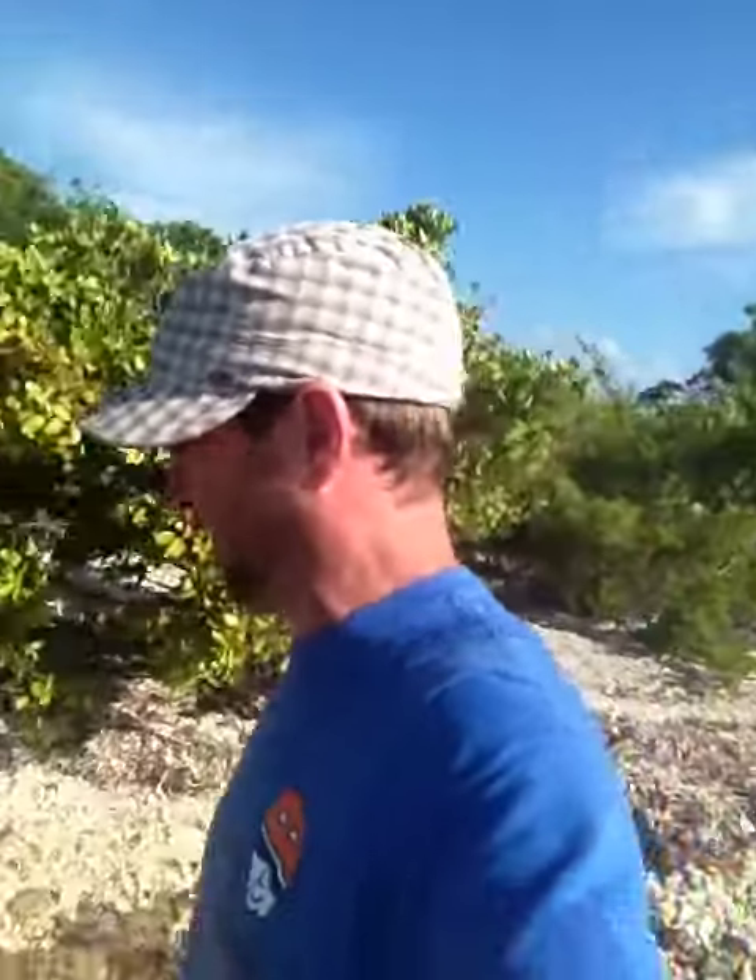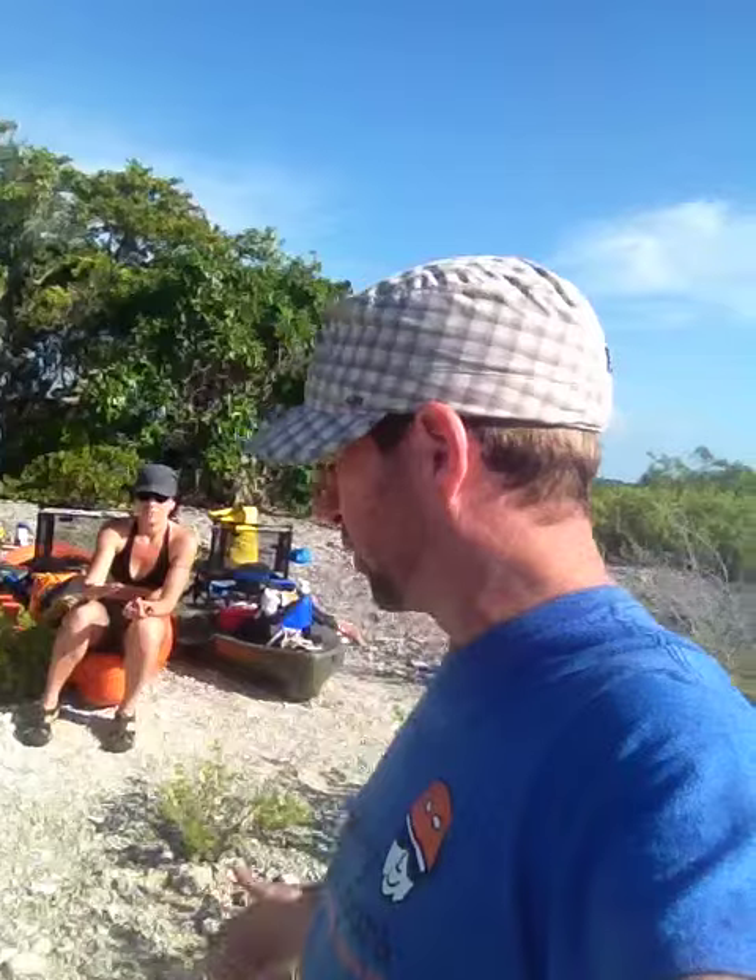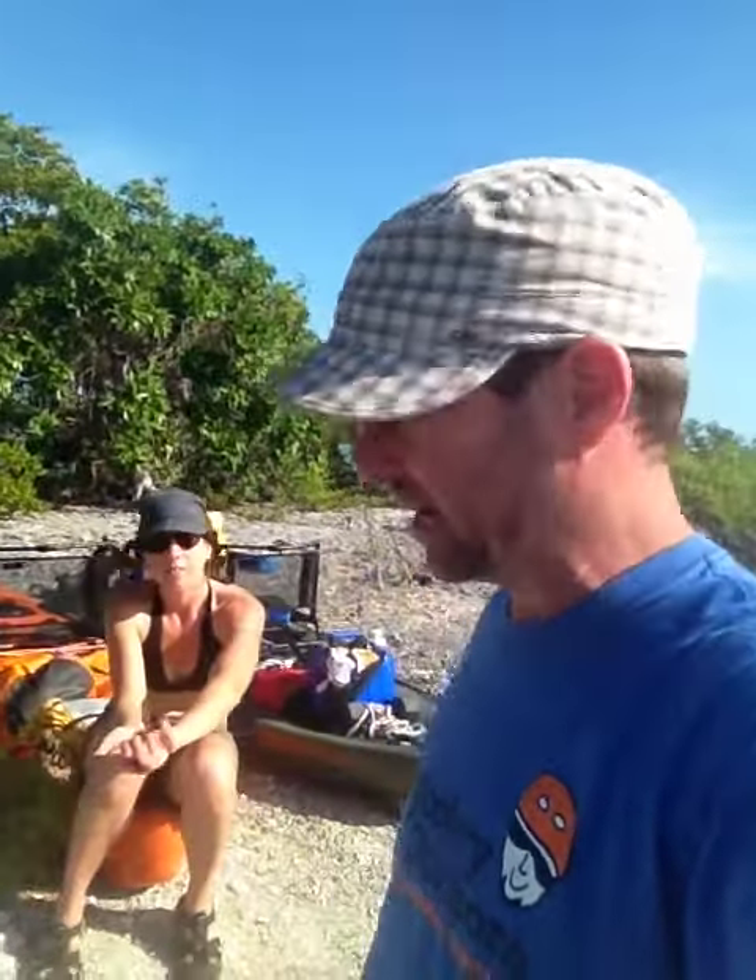A lot of you ask where the heck are you going to stay on this trip, and truthfully we really have no idea. We know we are heading south and hoping to find these little islands along the way. The first night we sure found a perfect tiny little key all to ourselves.